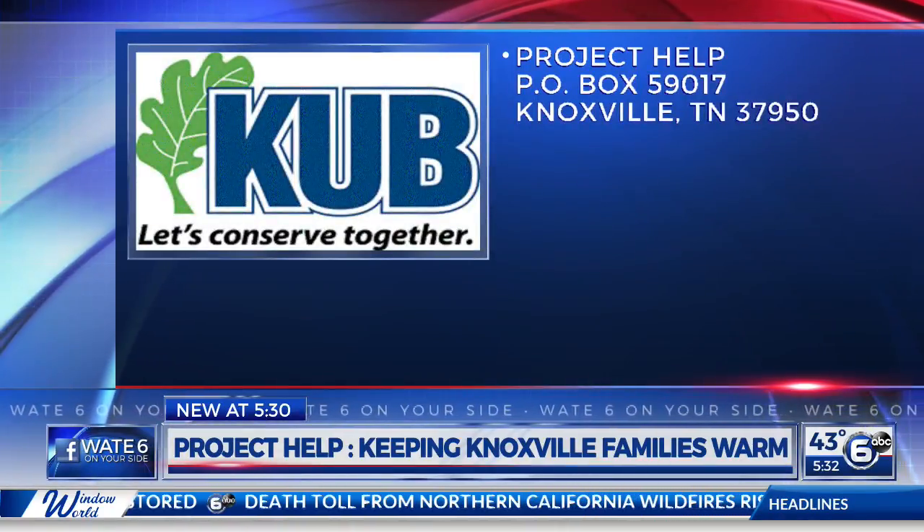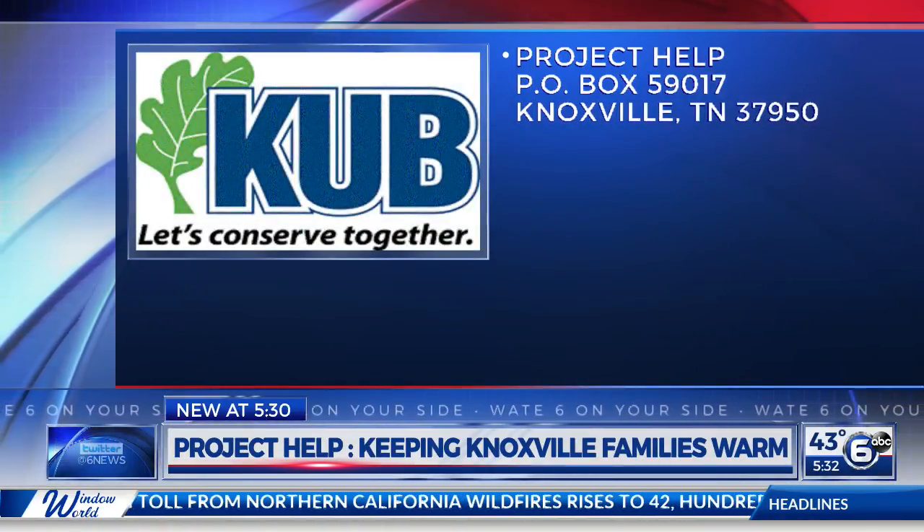Tiffany, on behalf of our community, thank you so much for doing Project Help. It's so important to so many people. We want to thank everybody that's donated to date and that will donate in the future — we appreciate everyone helping their neighbors. If you would like to help out or just learn more about applying for Project Help, just go to our website, WATE.com, and look under the As Seen On section. We have all the information you need right there.